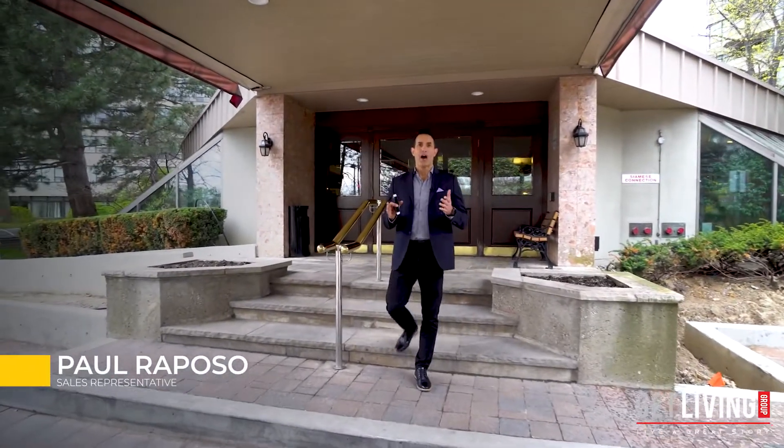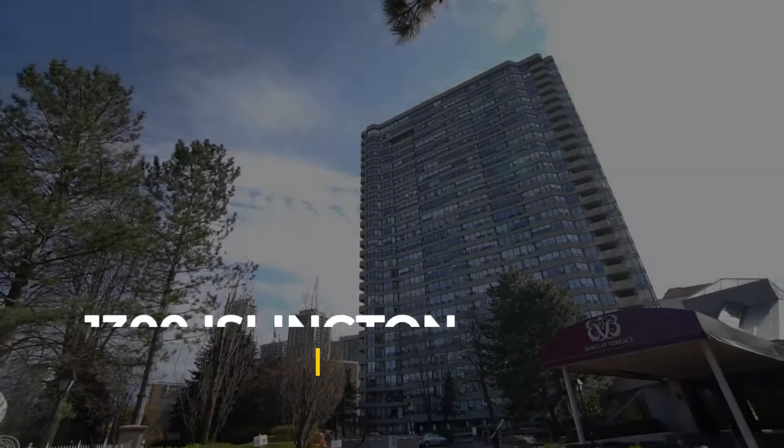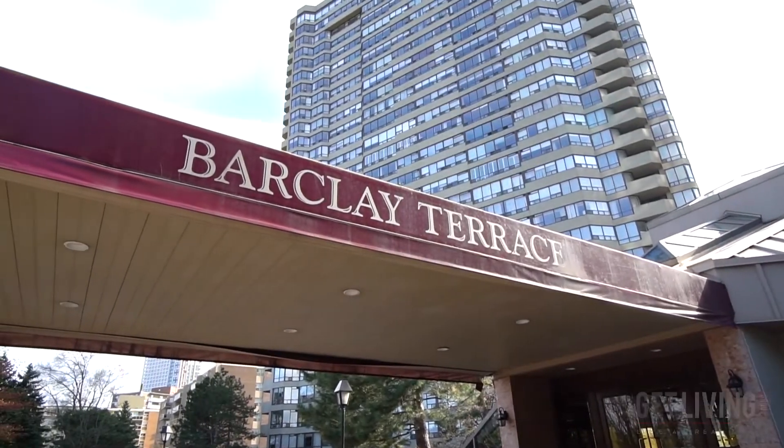If you're a first-time homebuyer, a young family looking to expand, thinking of downsizing, or looking for that perfect investment property, then this is the home you've been waiting for. Here are my five top reasons why you're going to love 1300 Islington Avenue, Suite 1805, at the legendary Barclay Terrace Condominiums.